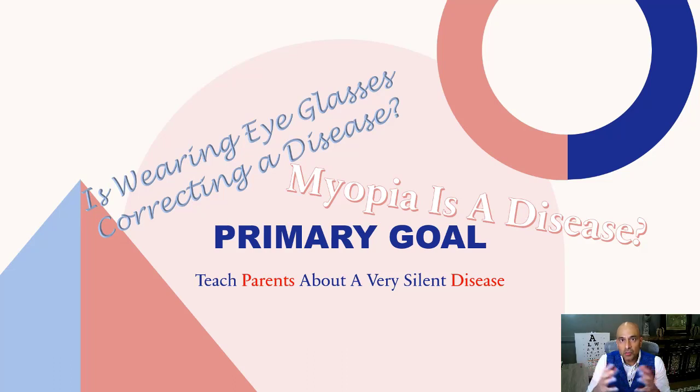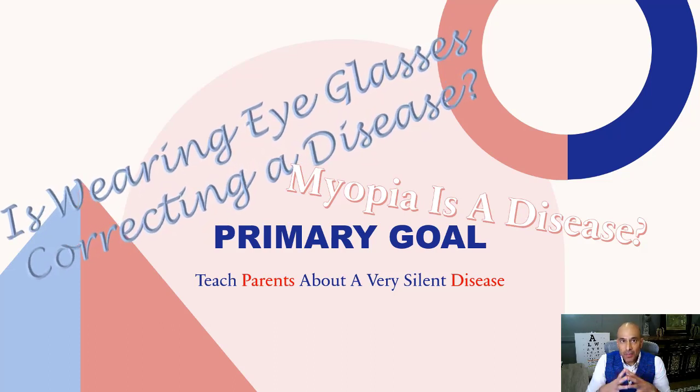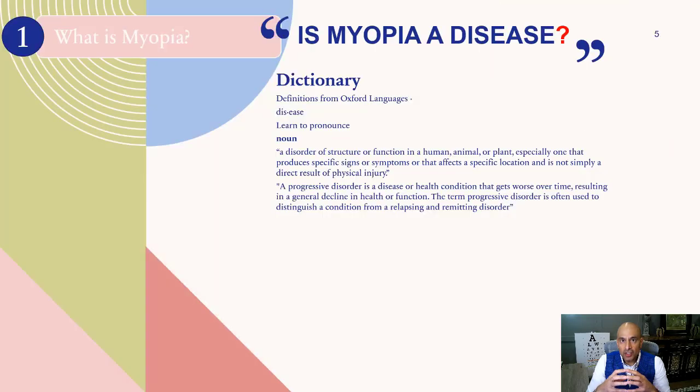So what's the big deal? Millions of people wear glasses to correct symptoms. I realize this is a pretty bold statement — your child went to the eye doctor because you noticed she was squinting and needed glasses, but Dr. Chander is saying this is a disease? Well, let's review the definition. The Oxford Dictionary defines a disease as a disorder of a structure or function in a human, animal, or plant, especially one that produces specific signs or symptoms affecting a specific location and is not a direct result of physical injury. A disease is a progressive disorder — a condition that gets worse over time and reflects a general decline in health or function.